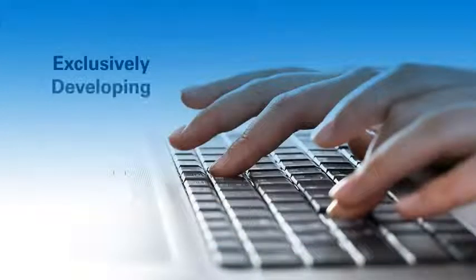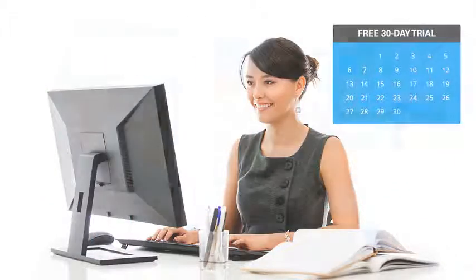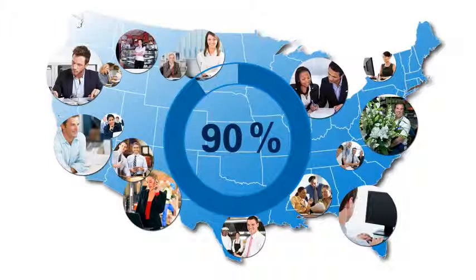We've been exclusively developing payroll software for more than 20 years, so we have it down to a science. It's free for the first 30 days, so there's no risk to get started. And while subscriptions are renewed annually, more than 90% of our clients keep coming back, so we must be doing something right.